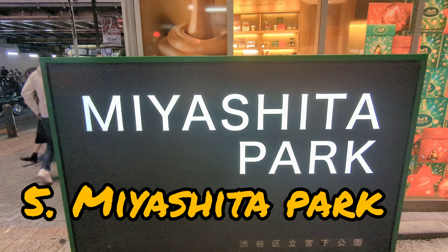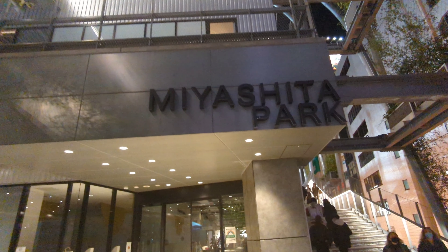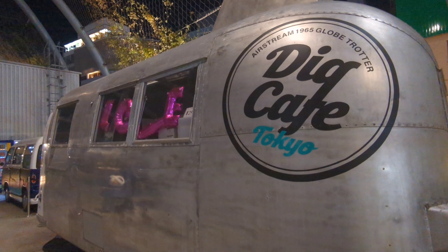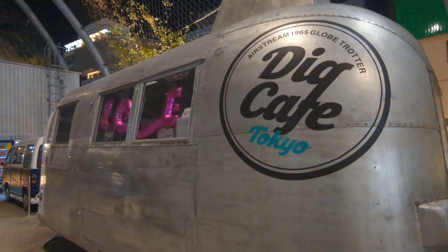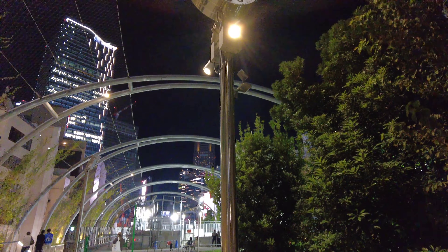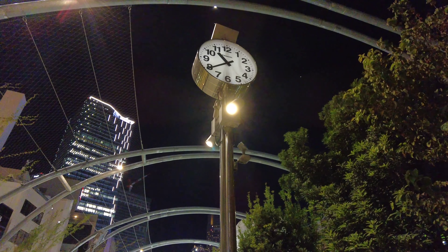Number 5, Miyashita Park. There are so many ways to enjoy this place — it provides a space for communication, exchange of culture, and community gatherings. Of course, it's free to get in. I could see Shibuya Scramble Square from here.